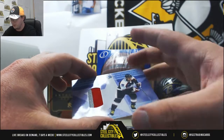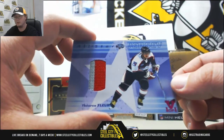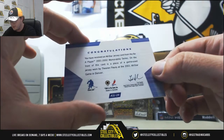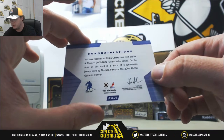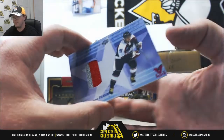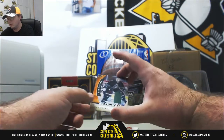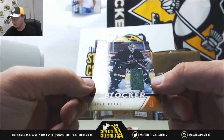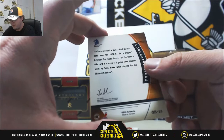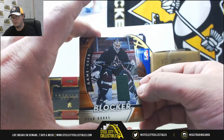We've got an All-Star jersey, Theron Fleury, two-color patch there. That one is from 2001-2002, worn in the 2001 All-Star game. Next up we've got a piece of a game-used blocker, Sean Burke, from 2002-2003 Between the Pipes.